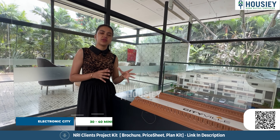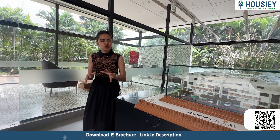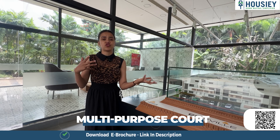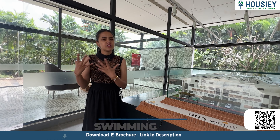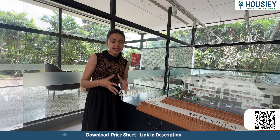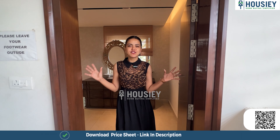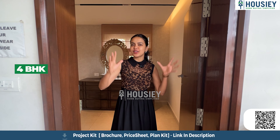This project has super luxurious amenities consisting of a clubhouse, multi-sports court, gym, swimming pool, central park, kids play area, sand volleyball courts, and much more. We have now reached our super luxurious 4 BHK villa — I can't wait to show you this one!